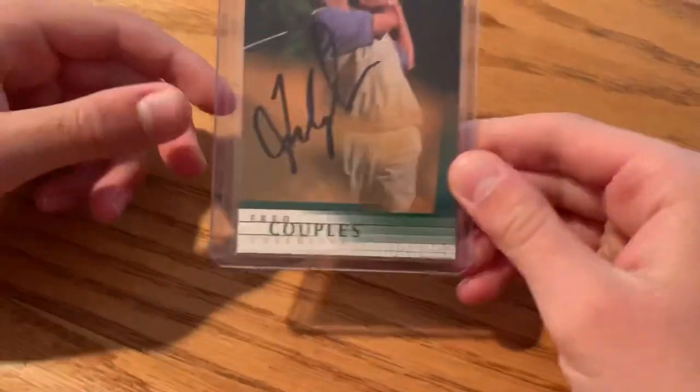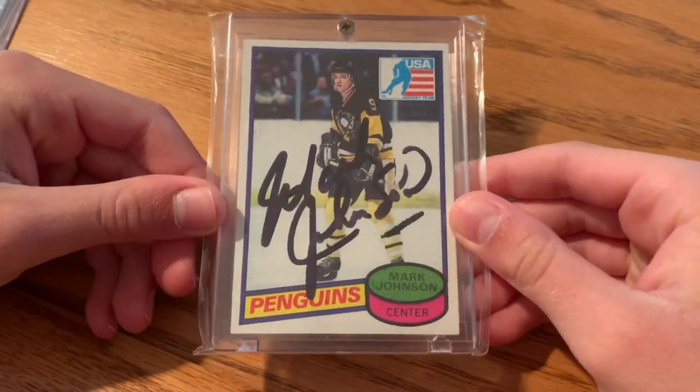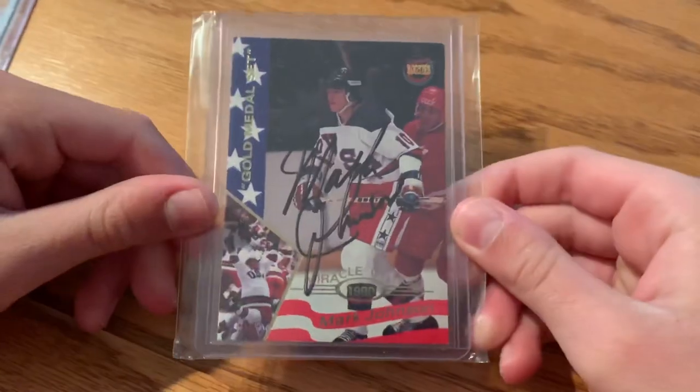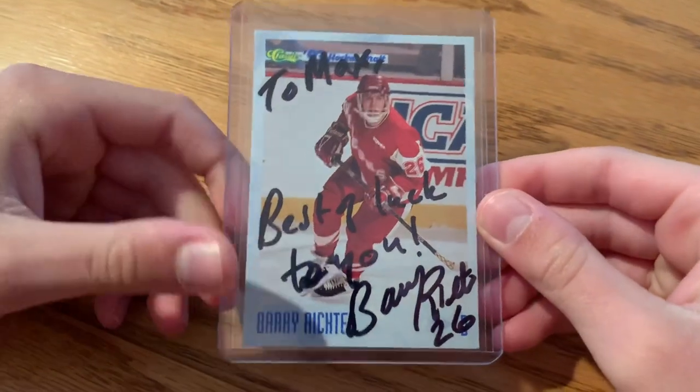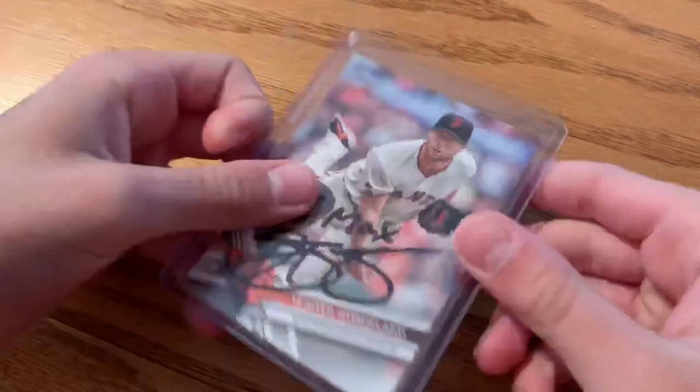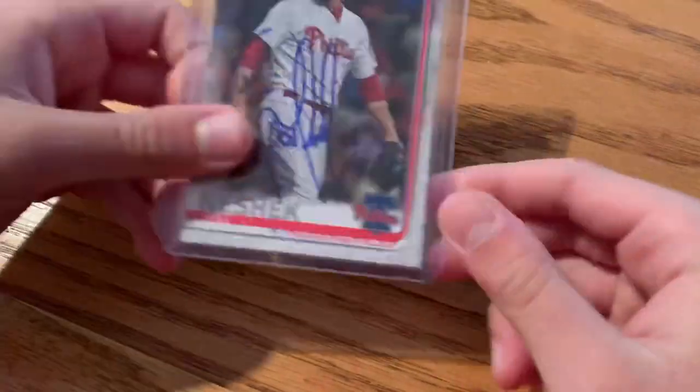First, my only golf card — Fred Couples. Next is a Mark Johnson autograph rookie card; my dad got that in person along with a Mark Johnson USA card. My classmate Matthew got me this one — it's his dad Barry Richter, pretty cool card. And then I got this one through the mail — it says 'To Max,' Hunter Strickland.